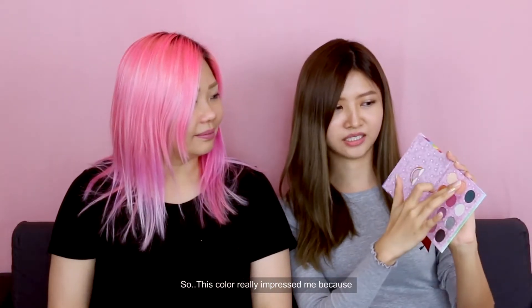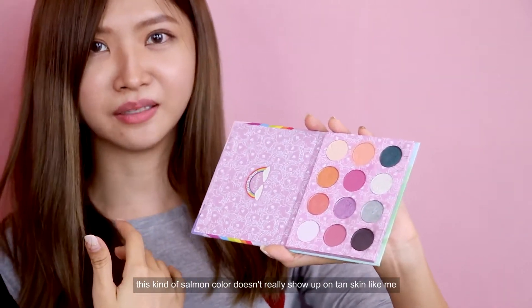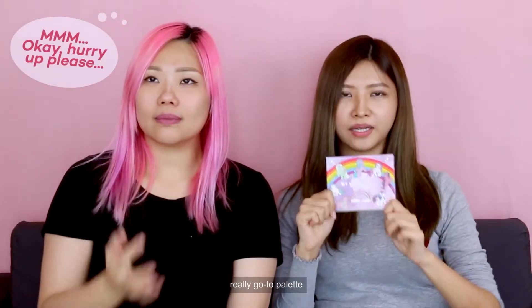This colour really impressed me because this kind of orange colour doesn't usually show on a tan skin like mine. See, it's really really obvious even on my tan skin. I really think this is a go-to palette.